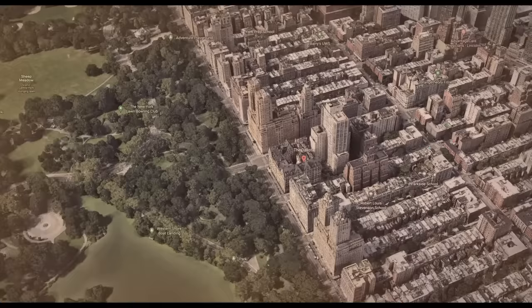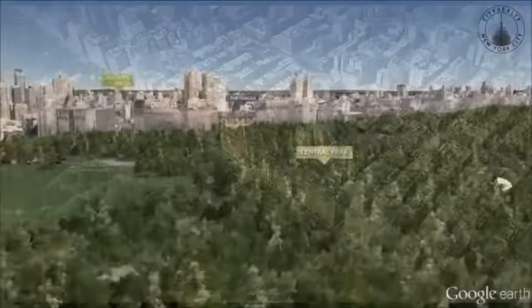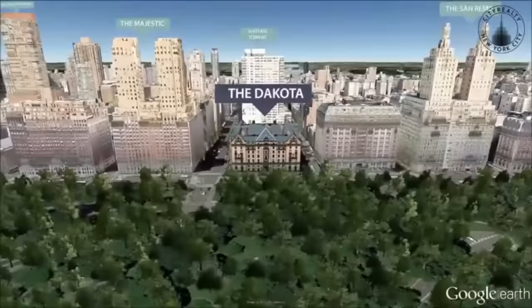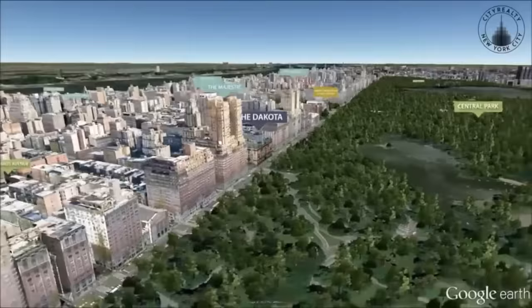The Dakota is a luxury apartment building located at 1 West 72nd Street on the Upper West Side of Manhattan in New York City. It occupies the entire block front between West 72nd Street and West 73rd Street. It is probably the most famous apartment building in the world.